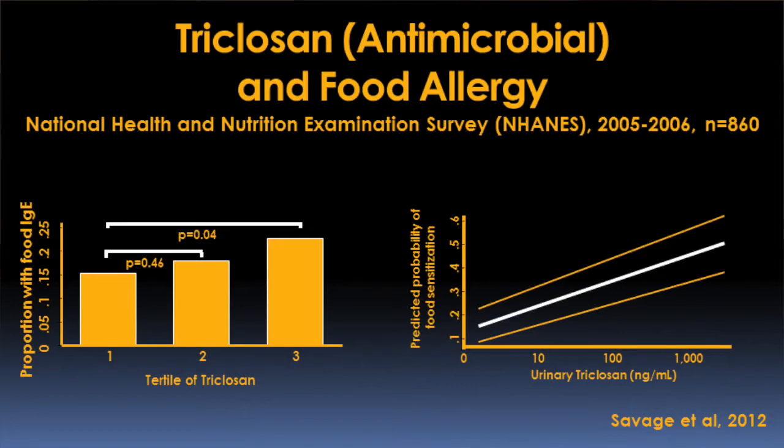A couple years ago we showed that children who are likely to be food allergic have very high levels of antimicrobial chemicals in their urine. The question really is: do antimicrobial chemicals that we're exposed to through products we use every day or through our foods influence the development of allergy, including food allergy? We'll look at this in an observational cohort of pregnant women and follow their children through age three to look at the development of allergy in relationship to exposure to these chemicals. We'll also be able to look at the microbiome of these children and their mothers to see how these chemicals affect the microbiome and the development of allergy.